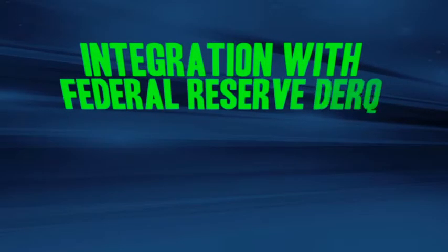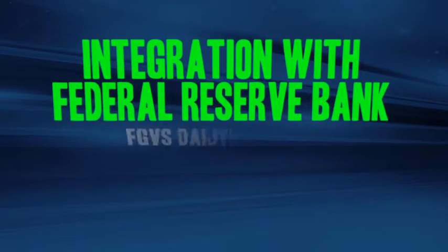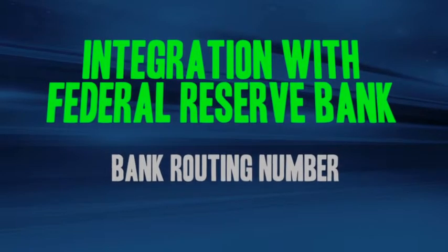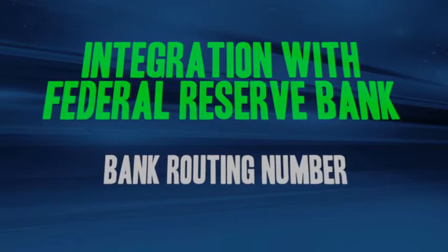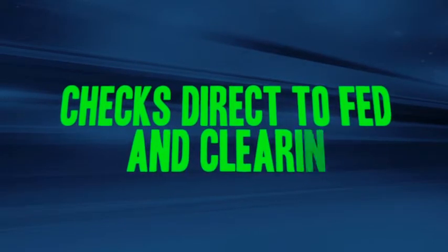One of the unique selling points of the Checkold application is our integration with the Federal Reserve Bank. Checkold has been provided a bank routing number, and as such we are able to operate on the Federal Reserve Bank's VPN. We utilize this VPN to deliver checks directly to the Federal Reserve Bank, who clears the items on behalf of Checkold client banks. The Checkold development staff is very happy to be working with the Orbograph support staff.